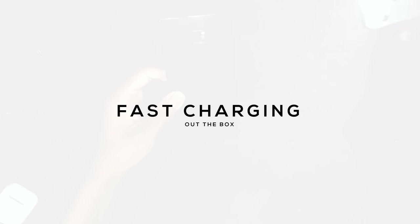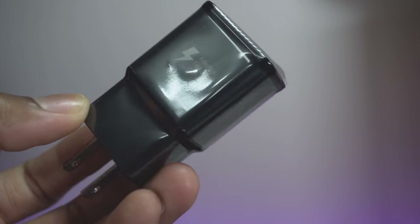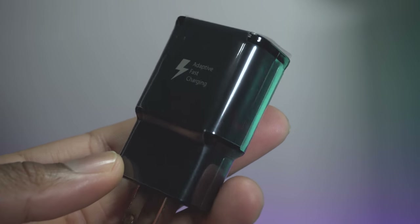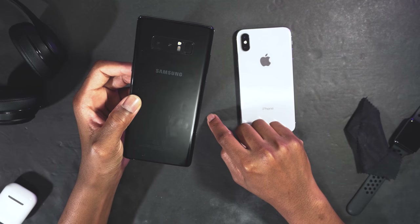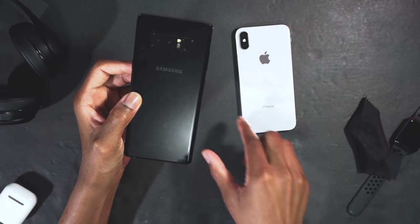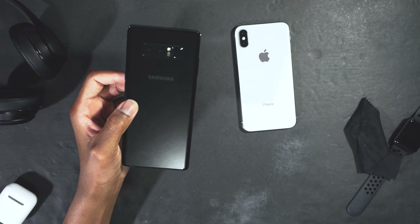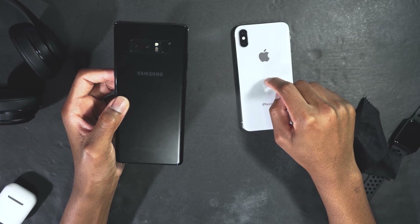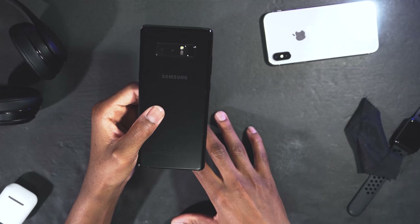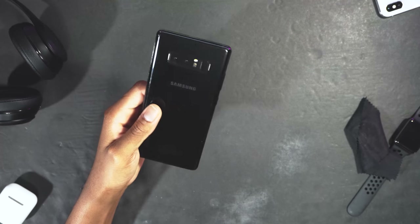The Note 8 has fast charging — I know the iPhone X has fast charging as well, but that comes at a price. With the Note 8, fast charging came straight out of the box; I didn't even realize it until I read the brick. With the iPhone X, to get fast charging you'd have to buy a separate USB-C brick — the whole combo costs around $80. The Note 8 also fast charges wirelessly, and the faster wireless charger for the iPhone X from third parties will cost around $120, which is mind-blowing.